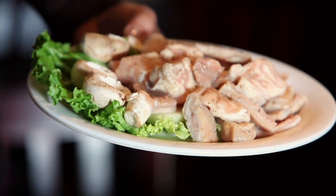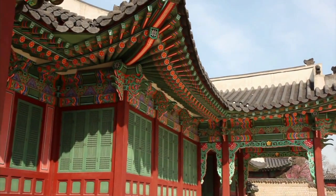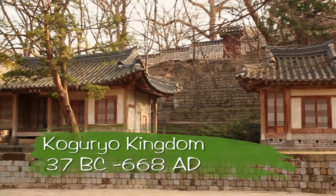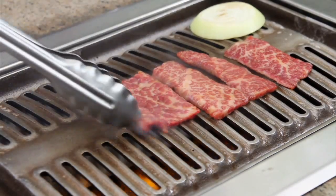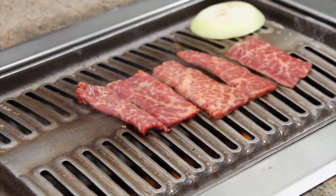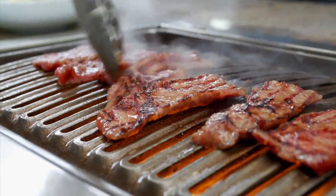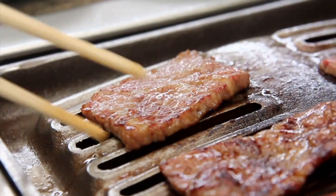And even beef tongue and tripe for the more adventurous diners. The origins of bulgogi come from the northern kingdom of Goguryeo, which dates back over 1,500 years. Traditionally the meats were cooked on a charcoal grill. The charcoal intensifies the aroma of the meat, stimulates the appetite, and brings out the true unique flavor of Korean food.